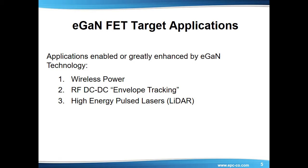Envelope tracking is accomplished by tracking the power demand precisely and providing the power to exactly fit the amplifier's signal modulation needs. Today, RF power amplifiers operate at a fixed power level delivering maximum power whether or not the transmitter needs it. eGAN FETs are the first power transistors capable of tracking power demands at the high data transmission rates used in 4G and soon to be 5G LTE networks.